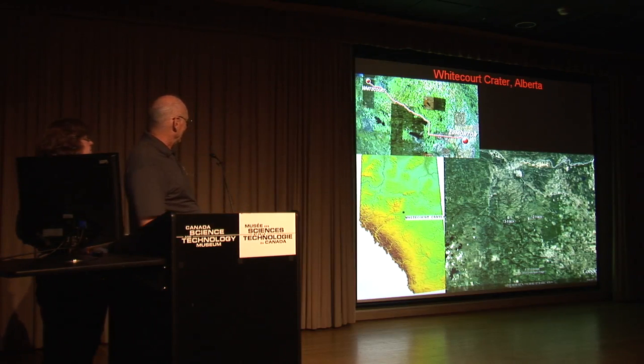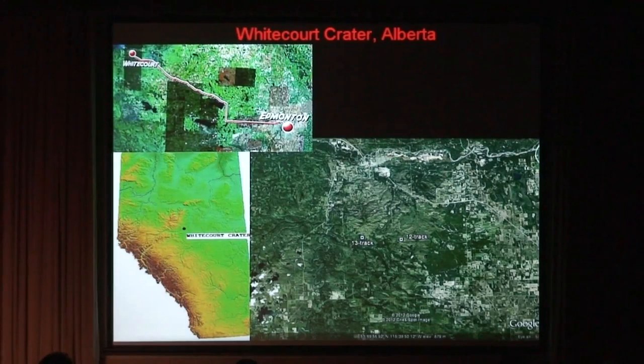So where it is — this is Alberta, Edmonton. Whitecourt is just to the northwest of Edmonton, and the crater itself is about 20 kilometers or so just south. These are tracks that I made with my personal locator beacon on the airplane. We circled the crater, and I'll show you some pictures in a bit.